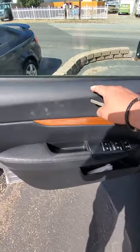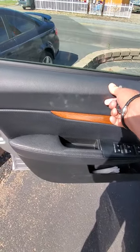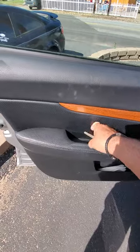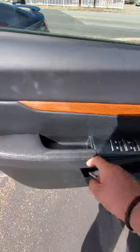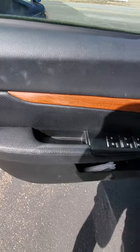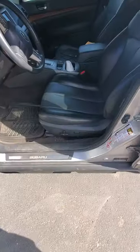The door panel — I thought it was hard plastic but it's more of a soft vinyl. This part is perforated, as my son and I like to joke, perforated with holes. There's a cup holder and I've got some napkins in there.